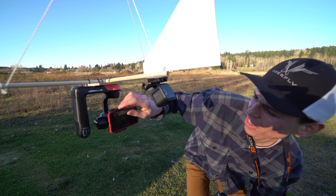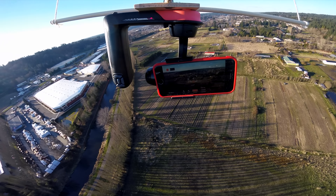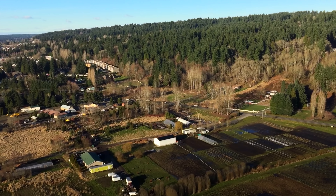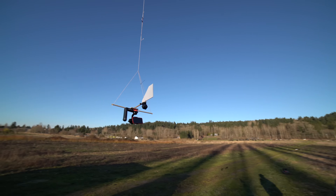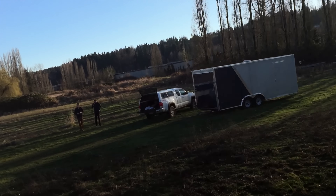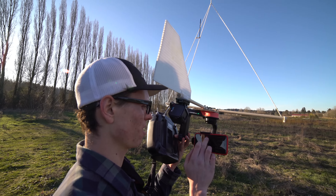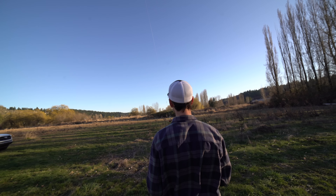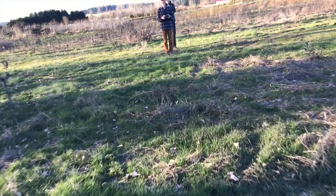Alright, now we'll send it up to higher altitude. We'll take it up to 400 feet - the legal limit for drone fun. That is cinema right there. Do you want to try flying it? Oh my god!